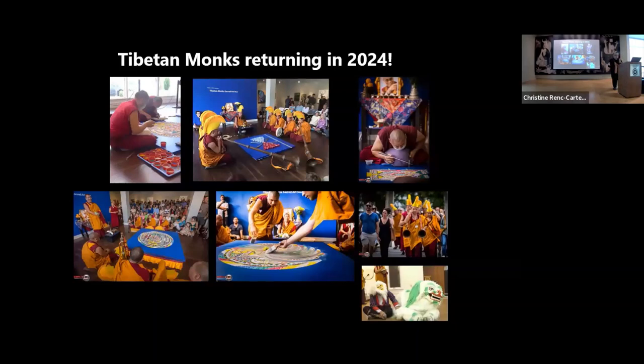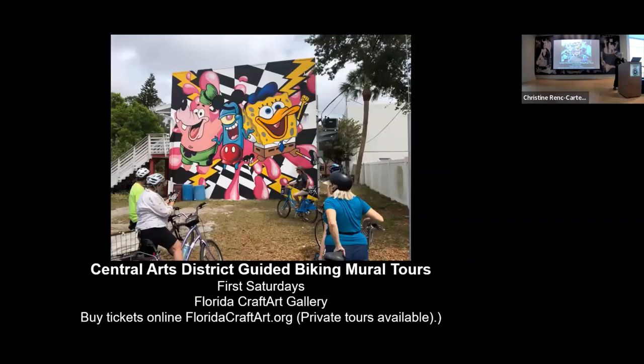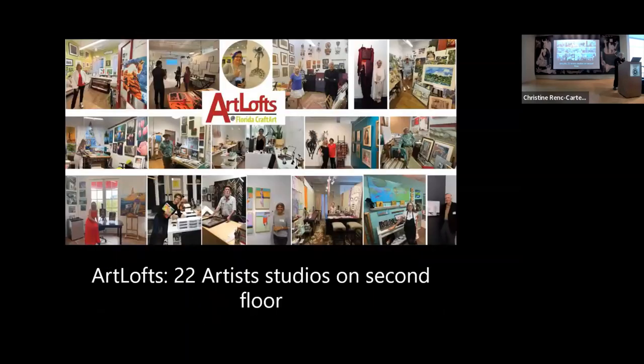The Tibetan monks are coming back again this year. They will have an exhibit where they're making a mandala in our exhibition gallery from January 8th through the 14th, and the Artists of Art Lofts will be exhibiting their work at the same time. We also have walking mural tours — not in August, it's a little too steamy — but every other month we do have them, and bike tours the first Saturday of the month. The Art Lofts are always open the second Saturday of the month from 5 to 9 o'clock.